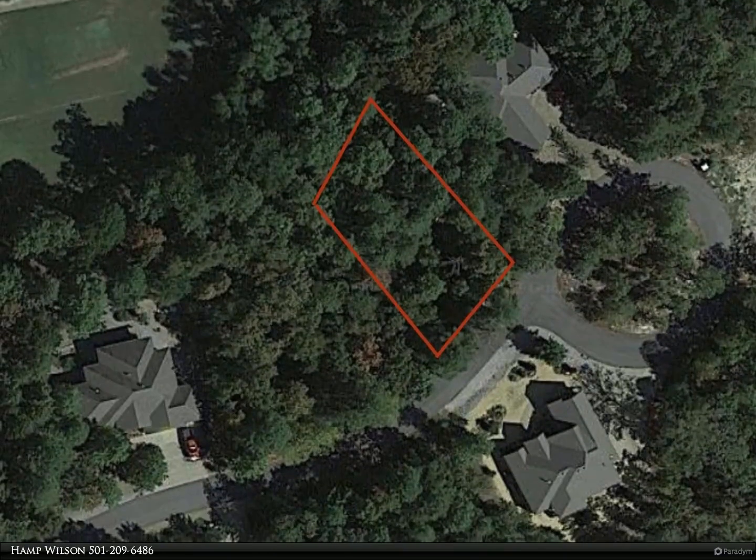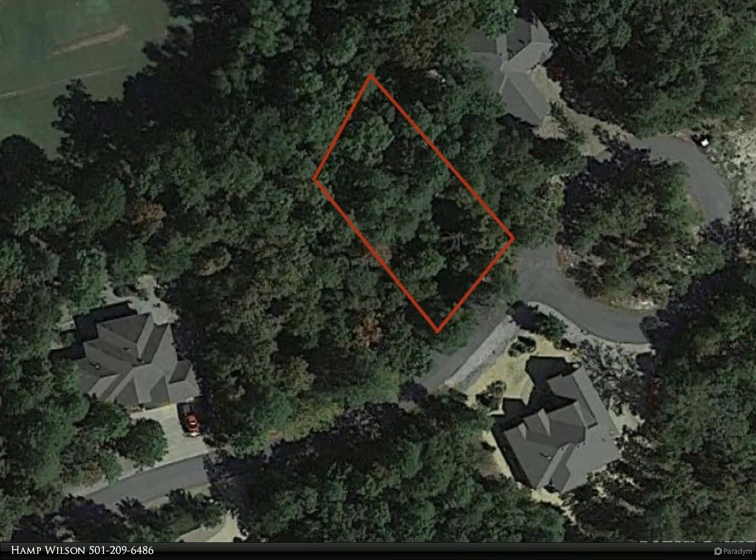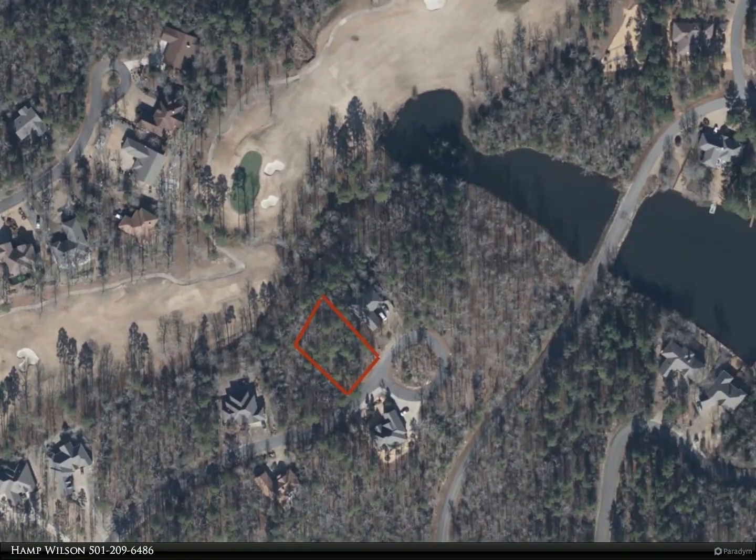This RE/MAX of Hot Springs Village property video is presented by Hamp Wilson. Build your dream home on this Isabella golf front lot — this is a neighborhood of beautiful executive homes.